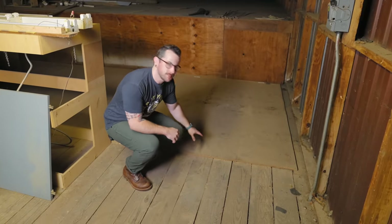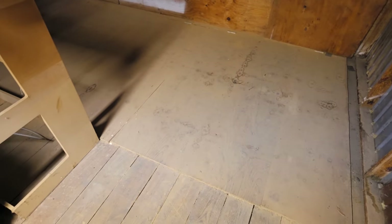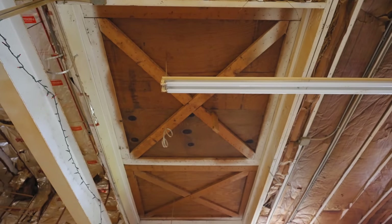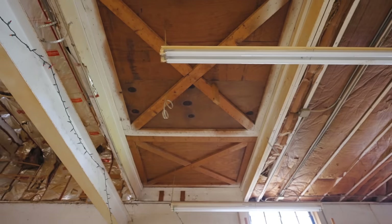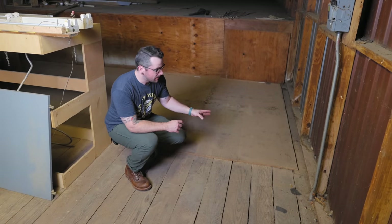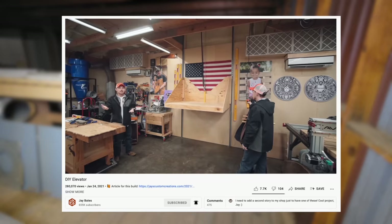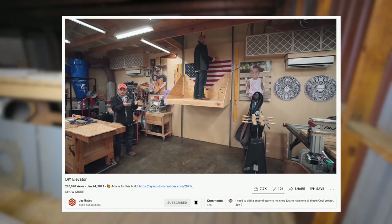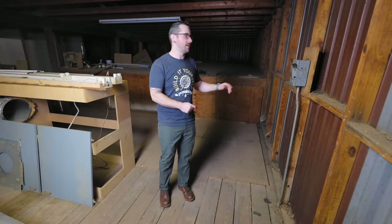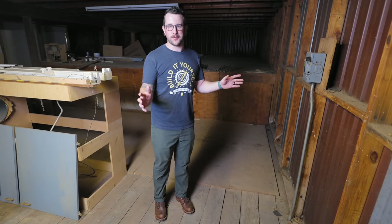There are two floor panels up here that open all the way up — apparently when this was a chop shop they had this opening to get cars up here, which is insane. I'm actually considering leaving one of these openings because I'd like to set up some kind of DIY elevator system, similar to what my buddy Jay Bates did in his shop, so I can get stuff up here from the shop really easily. Since there's already a hole in the floor it seems like a fun project to tackle down the line.